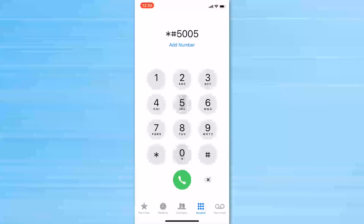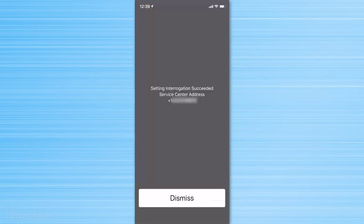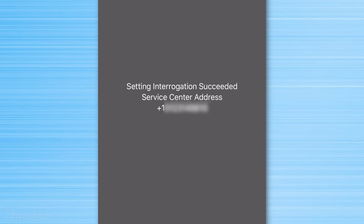This one is actually pretty interesting, which is *#5005*7672#. This will show you the phone number that is associated with your cell carrier, and is actually the number that all of your text messages are sent to before being forwarded to the person you actually sent it to. So it's utterly useless, but still cool and kind of like a behind-the-scenes look at how cellular networks operate.